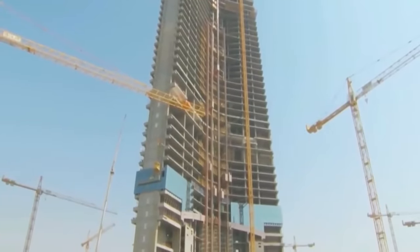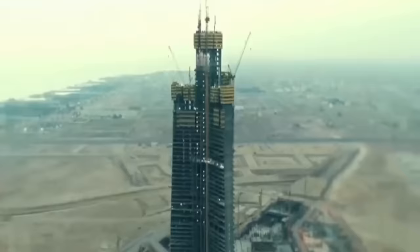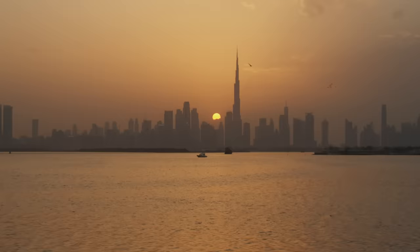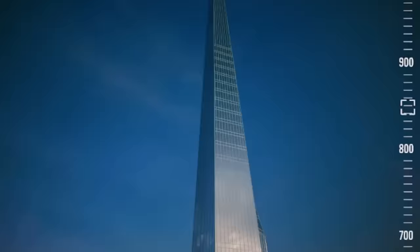Everyone thought the project would be abandoned, but at the end of September, several media reported that work had resumed on the gigantic Jeddah Tower in Saudi Arabia. Construction began a decade ago but had long since been abandoned. Once completed, this tower is set to surpass the current record holder, the Burj Khalifa Tower in Dubai. The exact height is not yet known but it is expected to rise at least 1,007 meters above the port city of Jeddah.